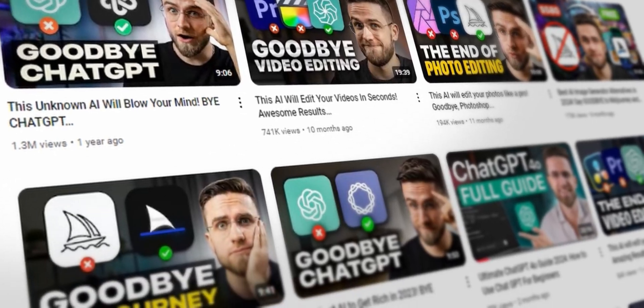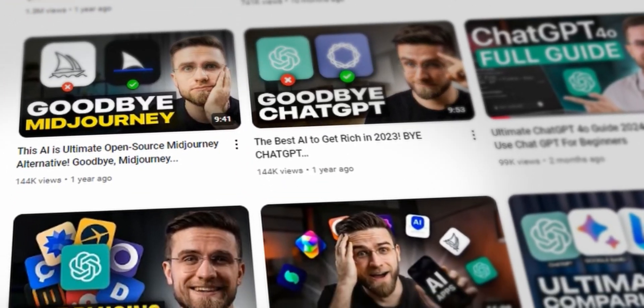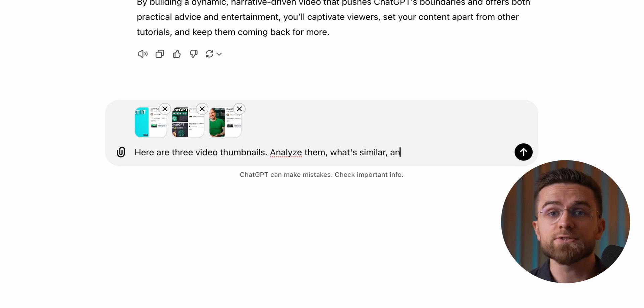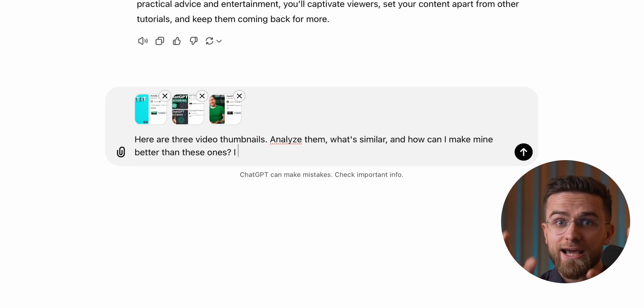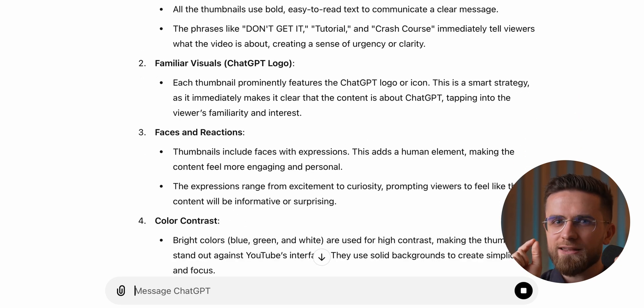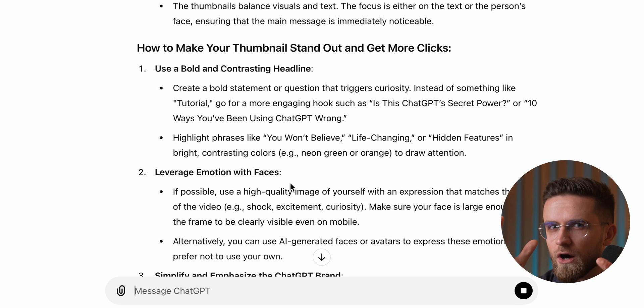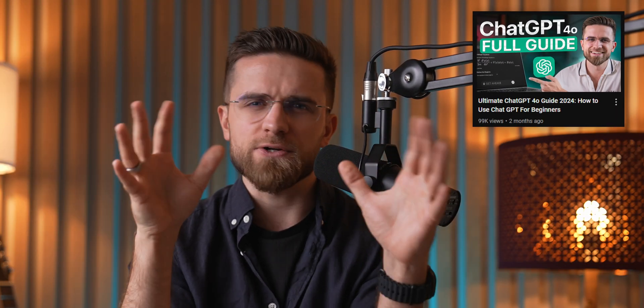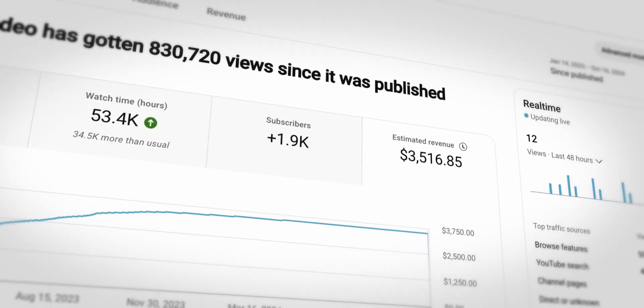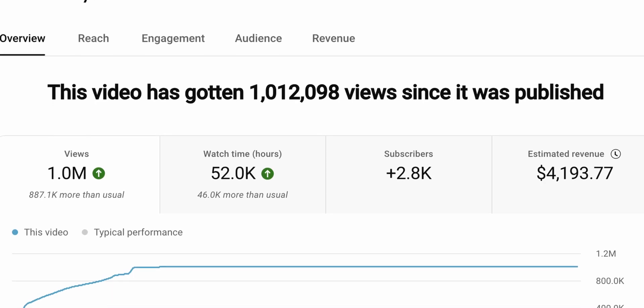Take thumbnails, for instance. We design all our thumbnails manually, but during research we also upload competitors' thumbnails into ChatGPT. We ask it to pick out patterns and elements that make people click. Some of the suggestions are quite inventive — stuff we wouldn't have thought of, but they work. We saw that with our ChatGPT guide video. The thumbnail and title might look like everyone else's, but the tiny tweaks ChatGPT suggested helped us catch way more attention, and the refined script kept people hooked for way longer.